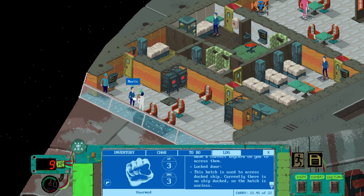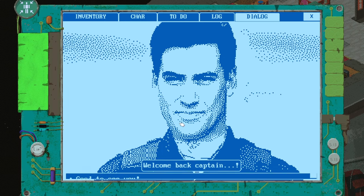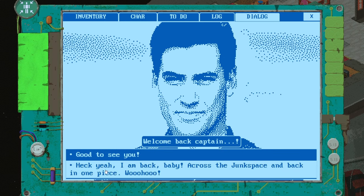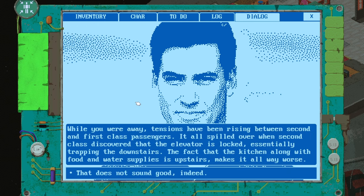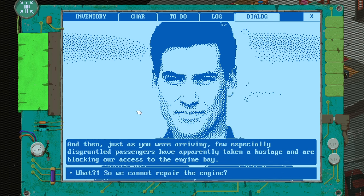Find a fuel regulator and fix your ship. Do we just go and do that now? The shuttle bay door is locked — why is the shuttle bay door locked? I can't get in. Hello, the captain's here to save you all. Why have you locked me out? Bulter lower access hatch — it's used to access a docked ship, currently no ship docked. Go upwards then. Let's try and work our way around this. There's us — hello, how are you? Welcome back, captain. Good to see you. Heck yeah, I'm back baby. Across the jump space and back in one piece!